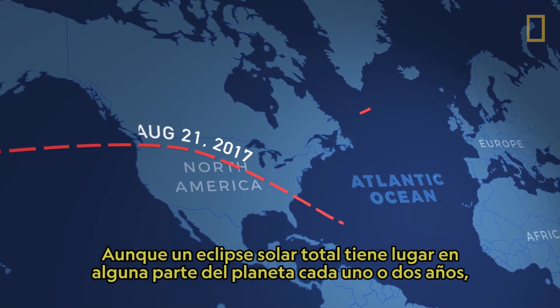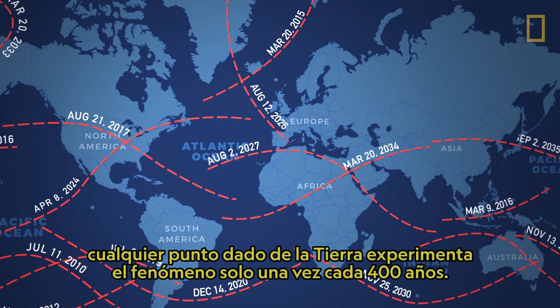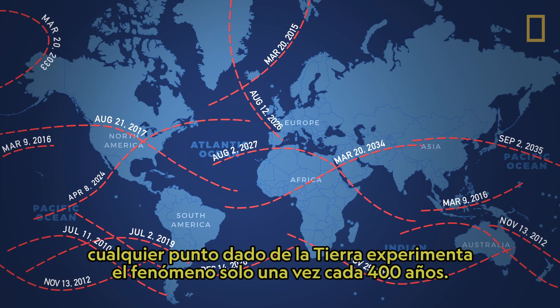While a total solar eclipse happens somewhere on Earth every year or two, any given point on Earth experiences the event only about once every 400 years.